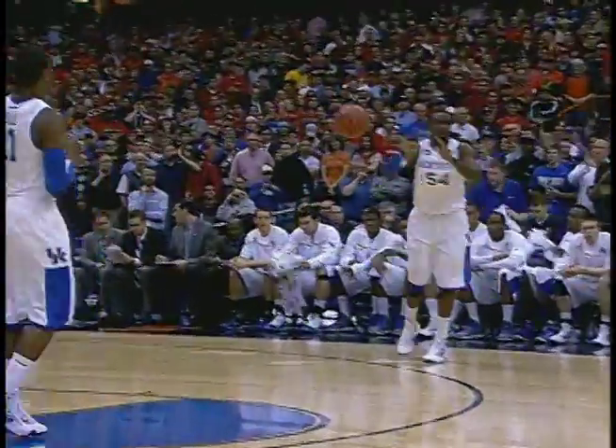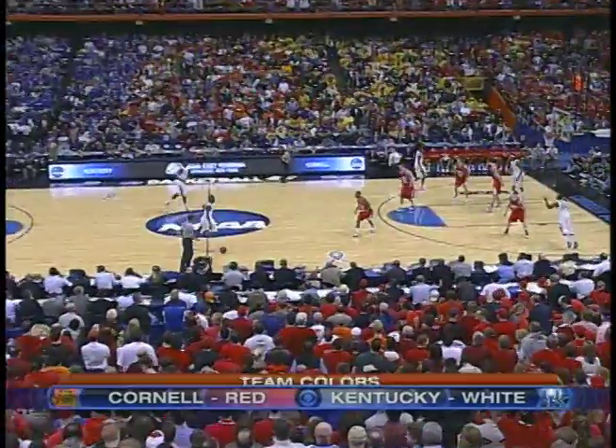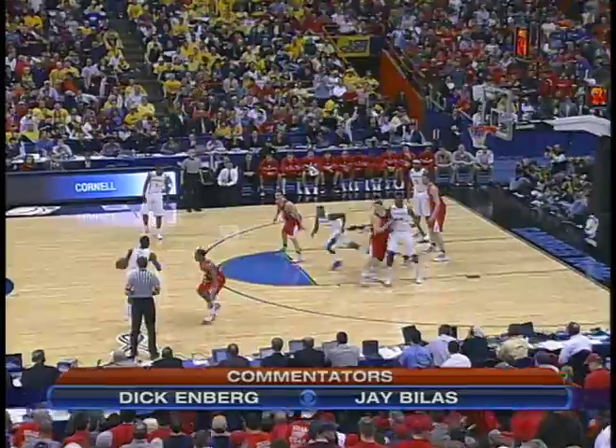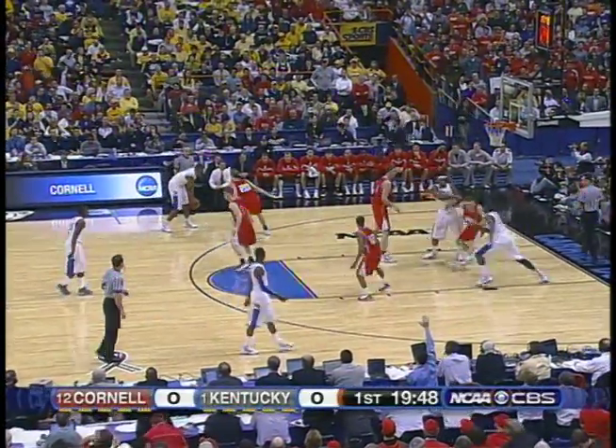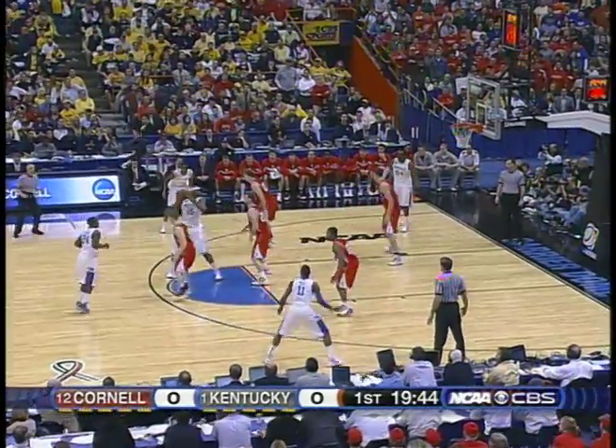They're only an hour drive from Ithaca. This is Wall, the freshman of the year. Cornell starts out in man-to-man. They're trying to screen Patrick Patterson into the low block. Darius Miller had 20 in the last tournament game, his career high.